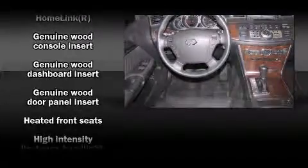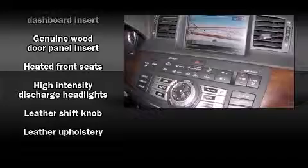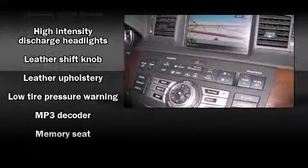Infiniti ensures the safety and security of its passengers with equipment such as dual front impact airbags, traction control, brake assist, a panic alarm, and four-wheel disc brakes with ABS.